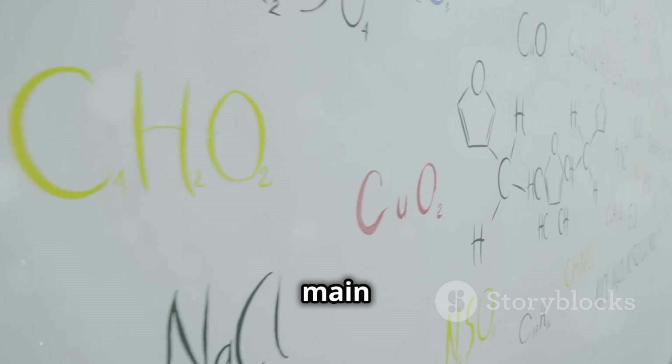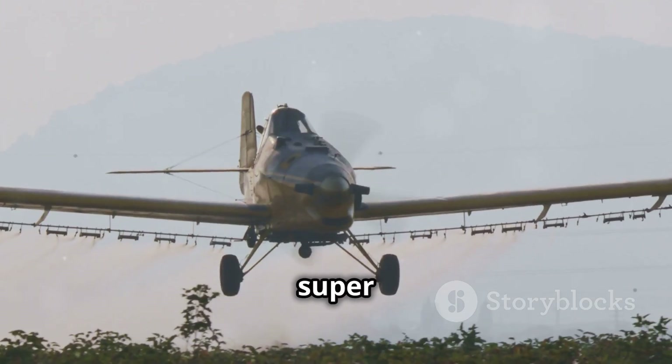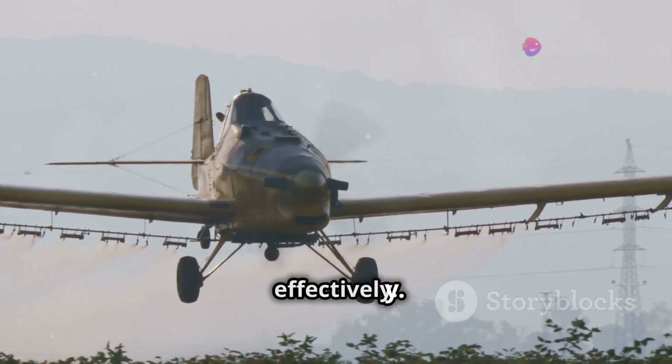Karinagold 120 EC's main ingredient is carbosulfan, a super effective ingredient that helps get rid of pests quickly and effectively.